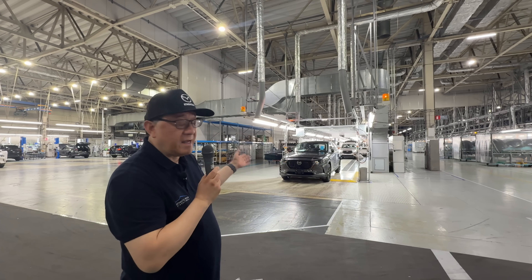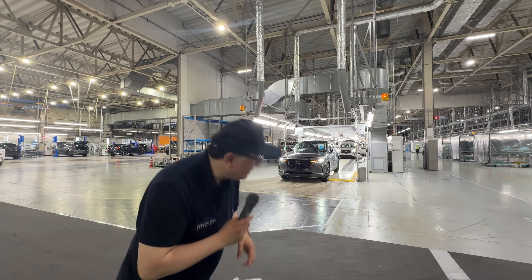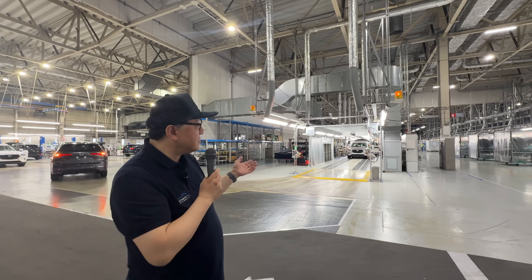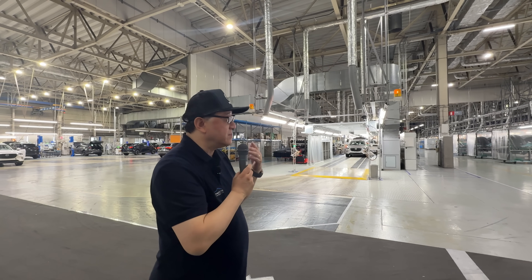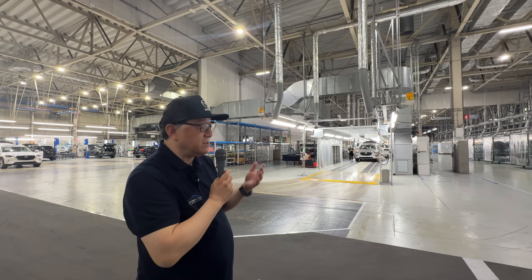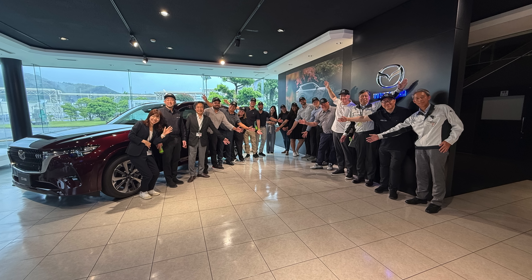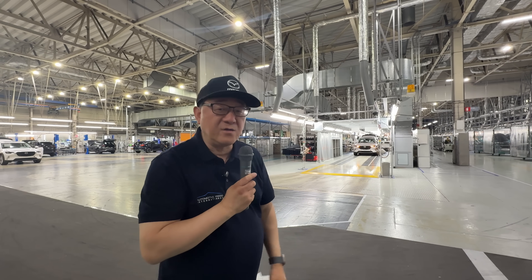Here we are at the Mazda final product — I almost need to bow the Japanese way because the cars are so beautiful and the manufacturing is so amazing. Hopefully you guys appreciate the difference between Mazda's production system and other manufacturing places that may not spend as much time or thought to produce a car like this. I think Mazda has done an amazing job. My hats off to the whole team, and we're very thankful to have had a factory tour with my business students from all across the world. Thank you so much.